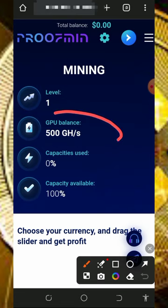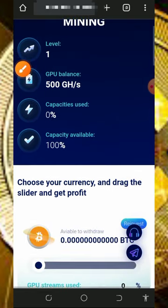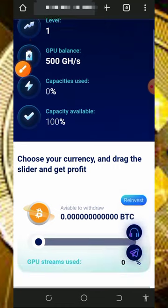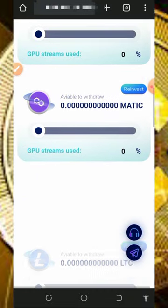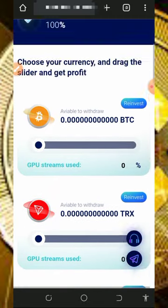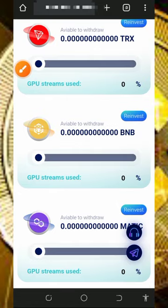Once you log into your account it will look like this. You'll see the free 500 mining hash power given to you, which allows you to mine for free without any deposit. Your mining capacity is at 100% but mining is not yet activated. Scrolling down you'll see many crypto options and you can mine any of your choice — we are going to mine BNB.